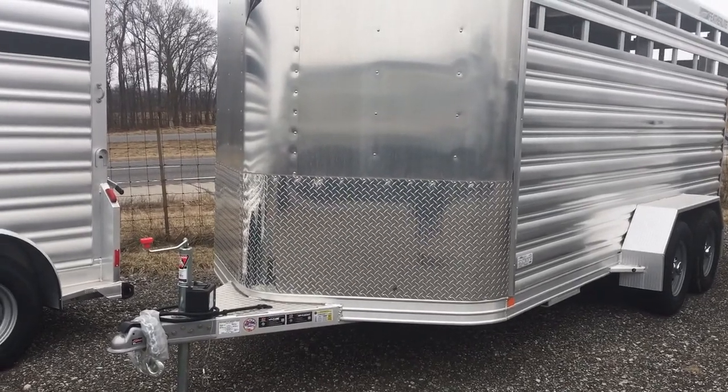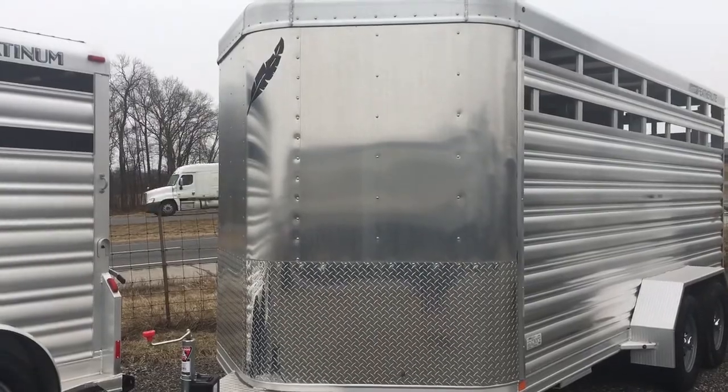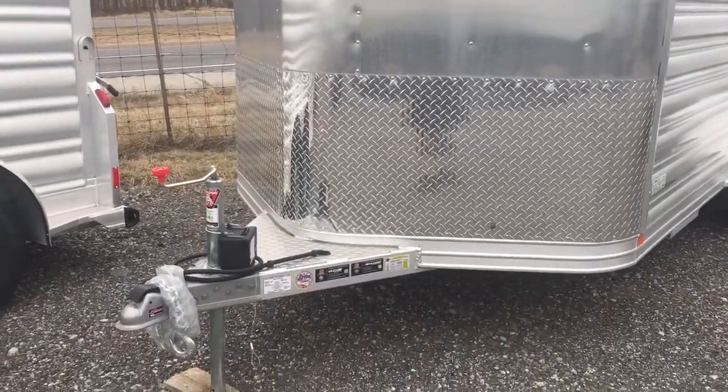Here's a video of our 2019 Fetalite model 8107. This one is 6 feet 6 inches tall and the width is 6 feet 7 inches wide.